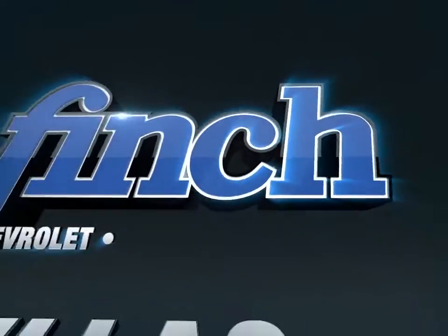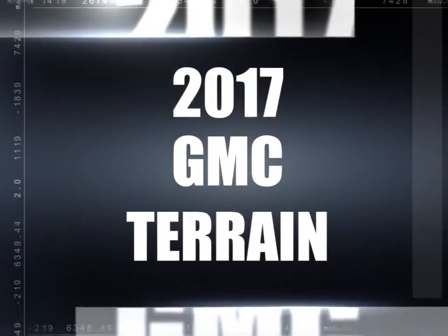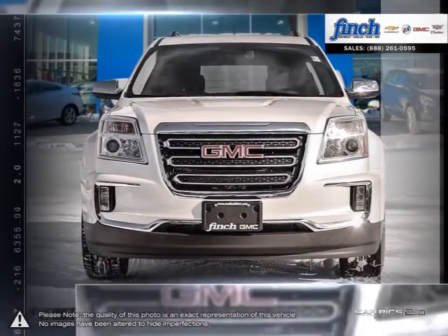Welcome to Finch Chevrolet. Today we're looking at a 2017 GMC Terrain. Muscular style, efficient power, comfort and cargo carrying capability — the Terrain SUV delivers it all, no compromises required.